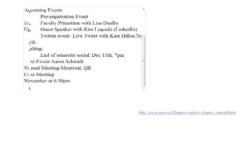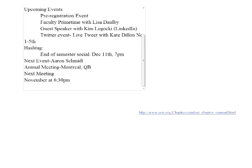Hello everyone and welcome to tonight's faculty primetime. Tonight we're joined by Aaron Schmidt who teaches the user experience seminar here at SLIS. Aaron is here to tell us about his class, his current projects, and why user experience design is so important for libraries. Welcome Aaron and thank you so much for being here with us tonight.